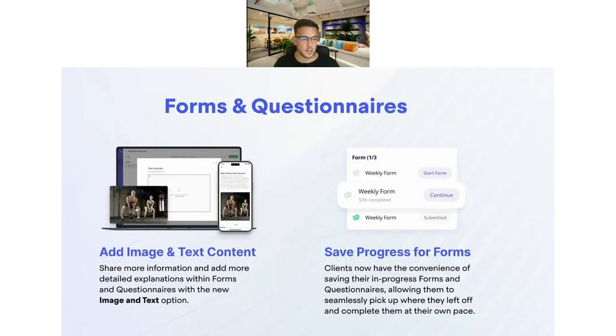For form questionnaire updates, we've added the ability to include images and text. There are some unique ways people are already using these — having photos with questions after them, or using images to share certain content for clients during forms, making it a more interactive and visual process. Also, clients will be able to save their progress in forms. If they have a quick bit of time in the morning but can't complete it all, they can save and go back to complete it later in the day.